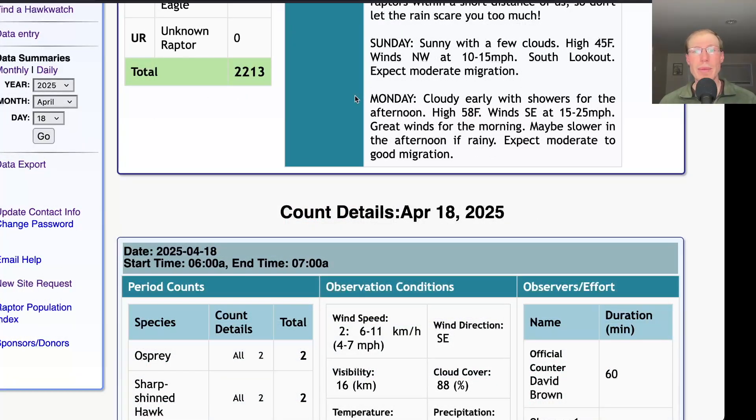For Monday, it's looking cloudy early with showers for the afternoon and a high in the upper 50s. Winds southeast at 15 to 25 miles per hour, so it's a great wind for us again. It looks like the morning might be the better time of day, and there may be some rain showers in the afternoon to slow things down, but Monday is looking like it could be a pretty good day. It was a great day of hawk watching with a lot of great people, and we'll get to do it many more times over the coming weeks. Hope to see you out soon at Derby Hill. From Lyco Birds, this is David Brown — thanks for watching.